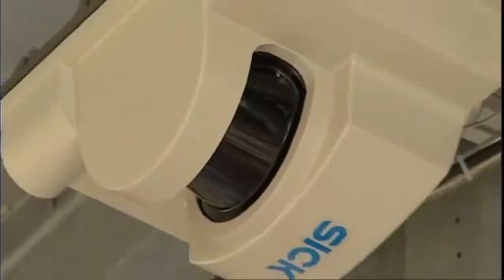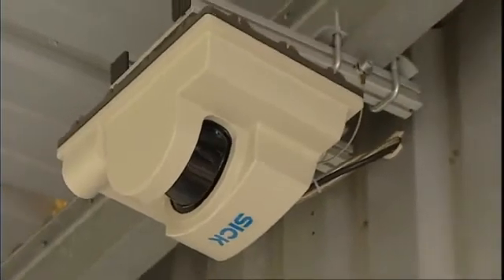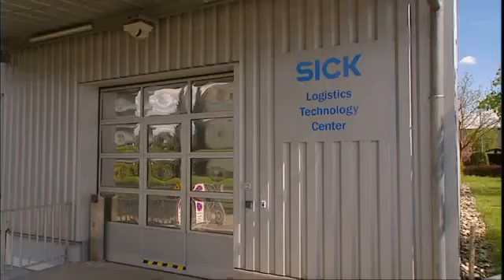You will also find SICK laser scanners in the security sector. The outdoor LMS-221 monitors the front of the building.